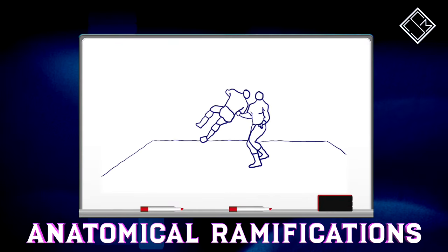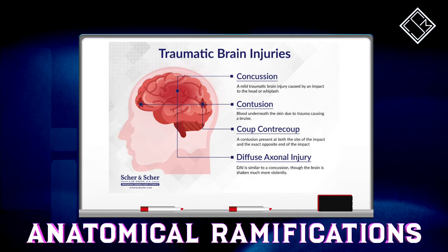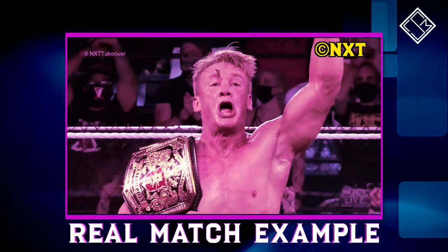Such an impact may increase the risk of a jaw contusion or even fracture if the strike is hard enough, as well as a potential concussion due to the effects of blunt force trauma. This lethal finishing manoeuvre makes the former UK champion truly unbeatable.